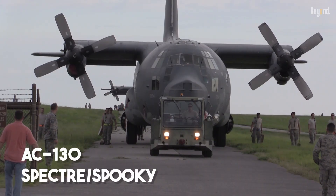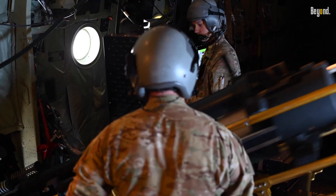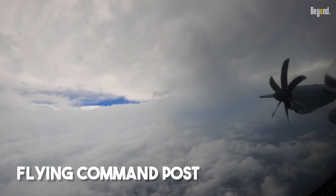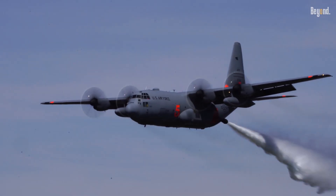Ever heard of the AC-130 Spectre or Spooky? That's a Hercules turned into a fearsome gunship, bristling with cannons that can deliver devastating firepower from above. It has also served as a hurricane hunter, a flying command post, a mid-air refueler, and even a firefighter, dropping massive loads of retardant on raging wildfires.